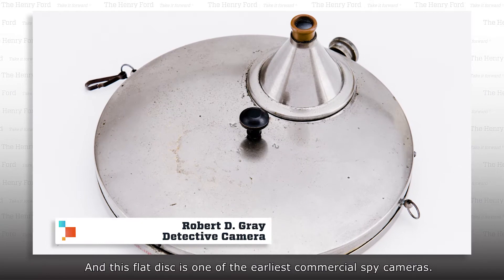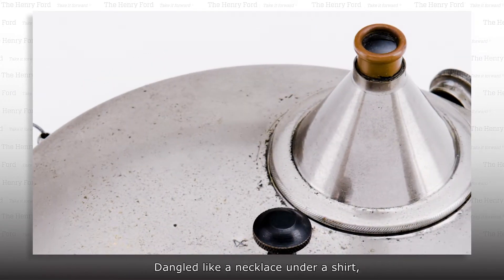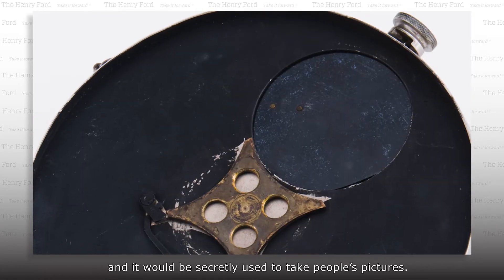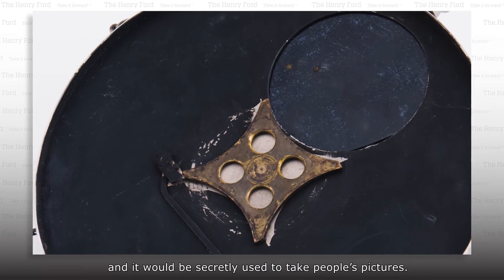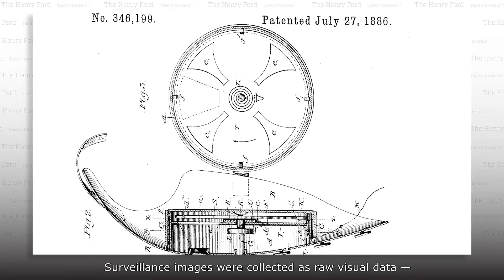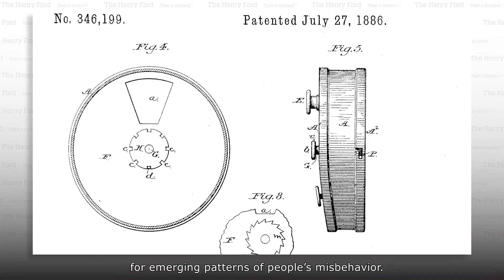And this flat disk is one of the earliest commercial spy cameras. Dangled like a necklace under a shirt, its lens poked out from a buttonhole, and it would be used to secretly take people's pictures. Surveillance images were collected as raw visual data, evidence to be examined for emerging patterns of people's misbehavior.